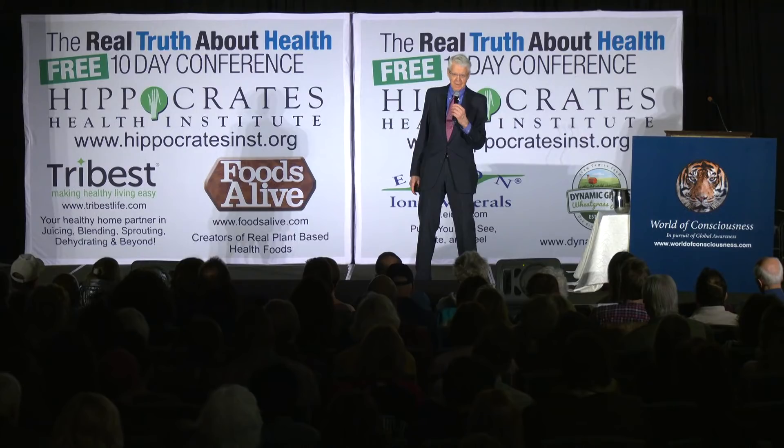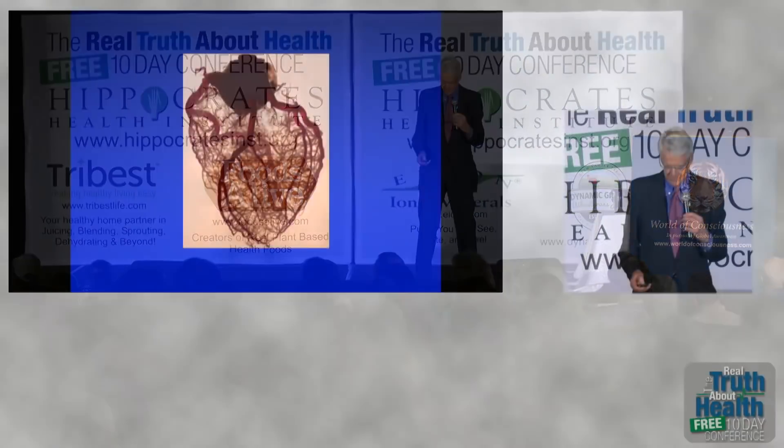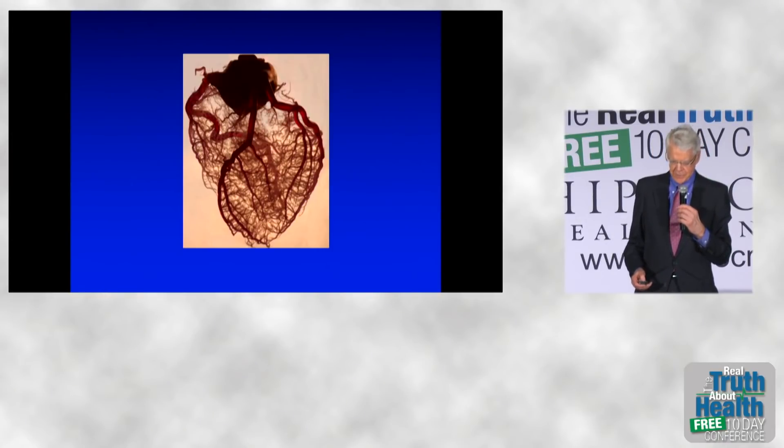Can you imagine a single patient in our seminar coming up to me afterwards and saying, 'Dr. Esselstyn, that was interesting about the endothelial cell and nitric oxide, but Lois and I are having our 35th wedding anniversary in two weeks and boy, am I going to destroy some more endothelial cells.' No. So remember that: endothelin and thromboxane, the vasoconstrictors — you get rid of those.